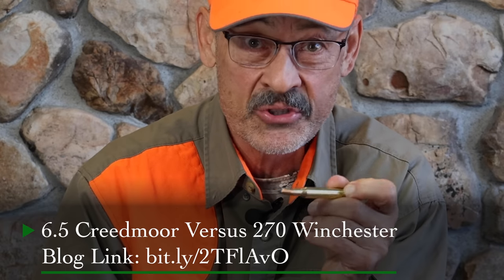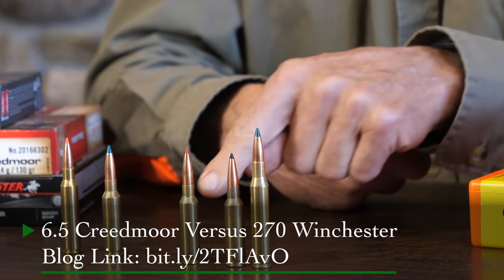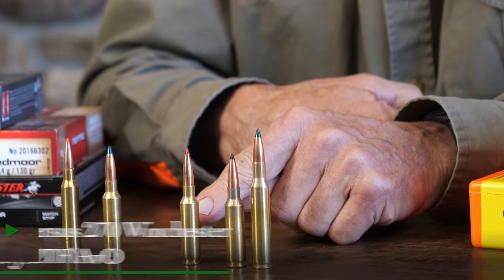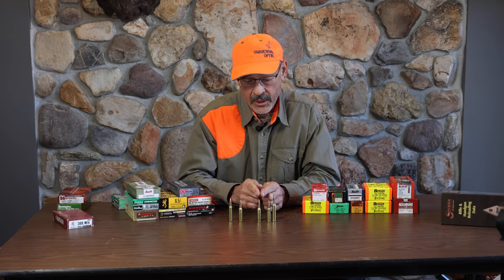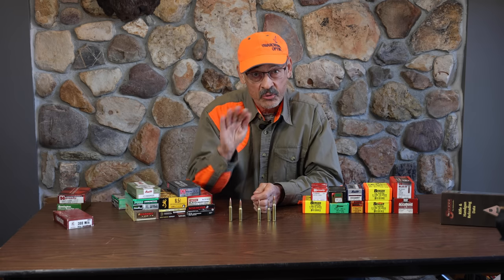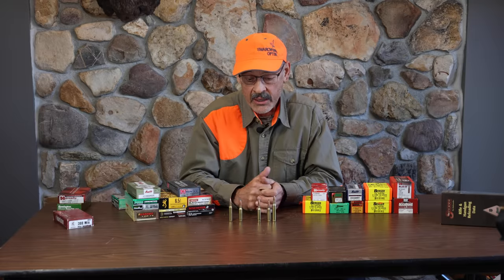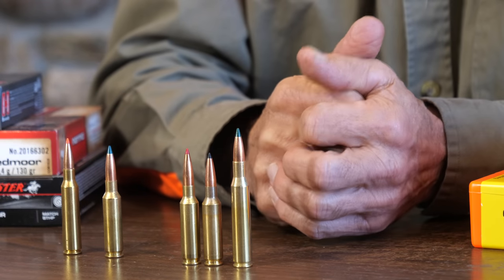What about the .270? Why can't it compete? Well, maybe it can. That's why I think that blog I wrote was so popular — there are a lot of .270 fans whose toes are being stepped on by the 6.5 Creedmoor. How does this old standard long-action cartridge actually hold up? You might be surprised. I've produced some trajectory charts and we're going to look at those numbers — comparing recoil, wind deflection, drop, and remaining energy downrange. Can the 6.5 Creedmoor really hold up to the old .270 Winchester? Stay tuned.